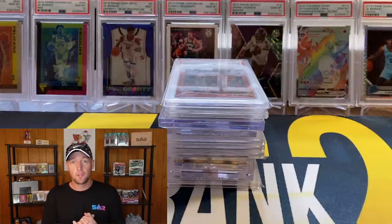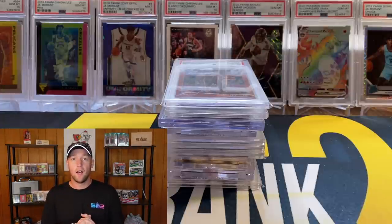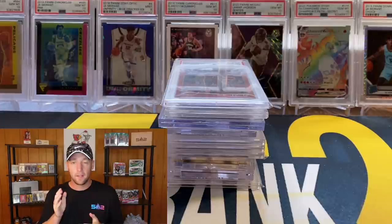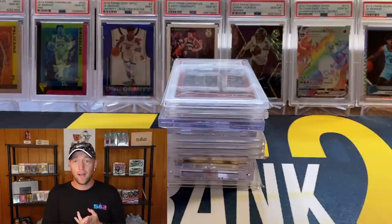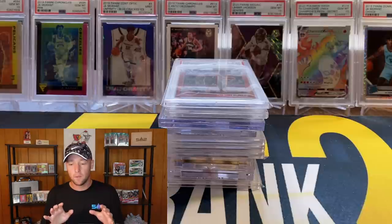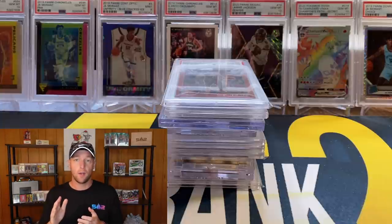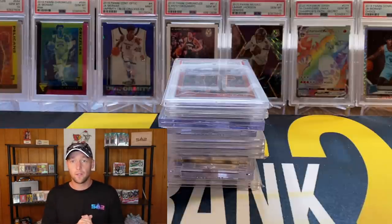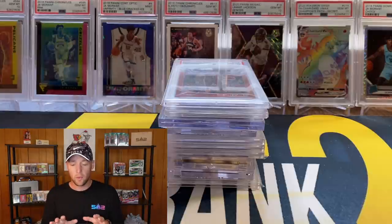I am also an affiliate for the Sports Card Investor Market Movers app, and that's what I'll be using to show the prices on screen. If you're interested in joining, click the link in the description and enter code frank20 to get 20% off the subscription. It's a very useful tool — you can see eBay sold listings, track the entire value of your collection, and check sealed wax prices to see if your collection is going up or down in value.